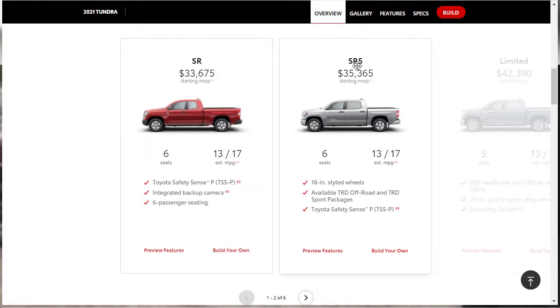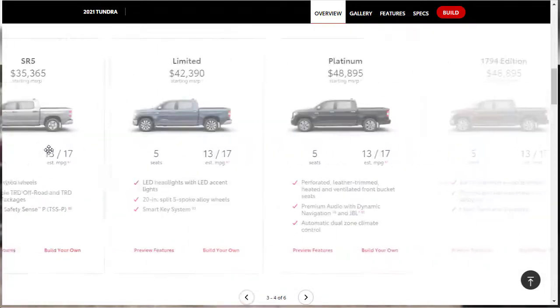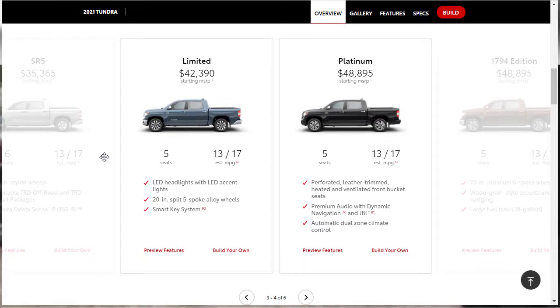Then you've got the SR5 — that's where we're going to build and price today. It has a starting price of $35,365. You can get the available TRD off-road package, it comes with Toyota Safety Sense, and 18-inch wheels. The SR doesn't come with 18-inch wheels and doesn't open itself up to the TRD off-road package. Up from there, you've got the Limited for $42,390. It seats five and gets LED headlights and a smart key system.